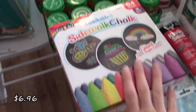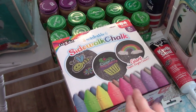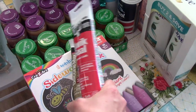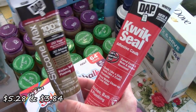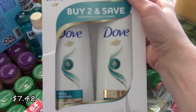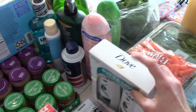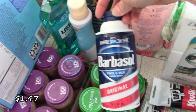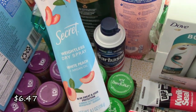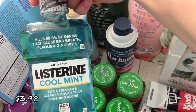We picked up some sidewalk chalk for the kids because it is getting warm out. Every year we just replenish the chalk because it just disappears — I don't know where it goes to be honest. I got some of my shampoo and conditioner. This stuff smells so, so good — it is the Dove Daily Moisture. It smells really, really good. My husband needed some shaving cream. Then I got some white peach deodorant spray and some mouthwash.